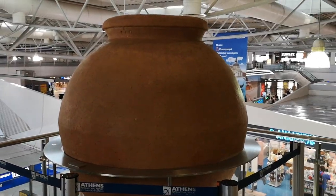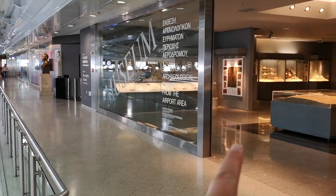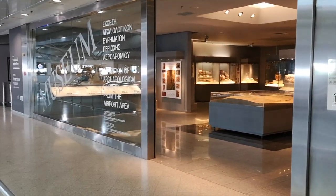I am currently on a mission to try and find the museum of Athens Airport because they have a museum and I feel like I should see what it's like. Without much effort, I think I found it — look, a big vase. That looks promising. I think I should explore the museum.